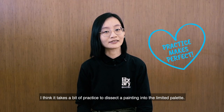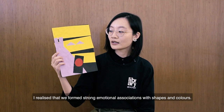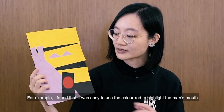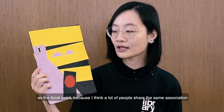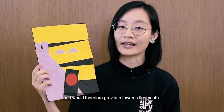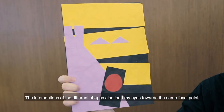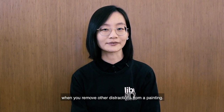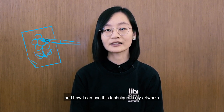I think it takes a bit of practice to dissect a painting into its limited palette. But when I broke down The Scream into simpler components, I realised that we form strong emotional associations with shapes and colours. For example, I found that it was easy to use the colour red to highlight the man's mouth as the focal point, because I think a lot of people share the same associations with red as danger and would therefore gravitate towards the mouth. The intersections of the different shapes also lead my eyes towards the same focal point. It's amazing how everything comes together when you remove other distractions from a painting. Now I know why The Scream has such an impact on me and how I can use this technique in my artworks.